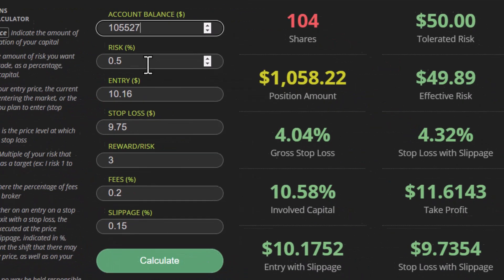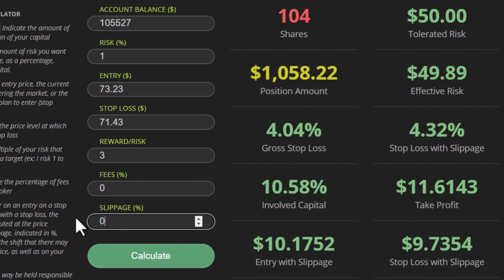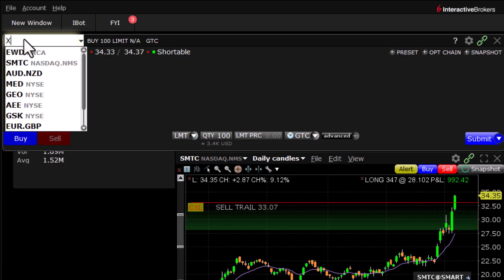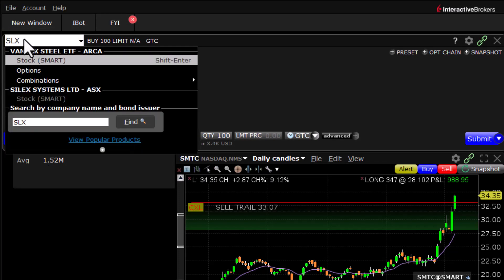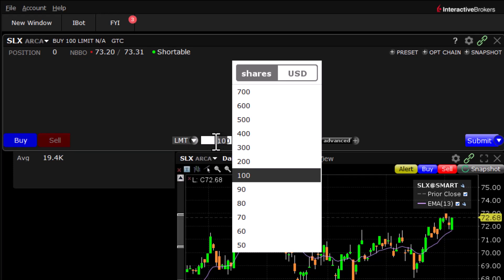Account balance is $105,527. Our risk has always been 1% on all trades — we've been consistent with the risk and ATR. Entry price was $73.23, stop loss at $71.43 as our first trailing stop loss, moving up from there. Hit calculate — it's telling us to go long 586 shares. Let's enter the ticker symbol SLX and set up the buy order for 586 shares.